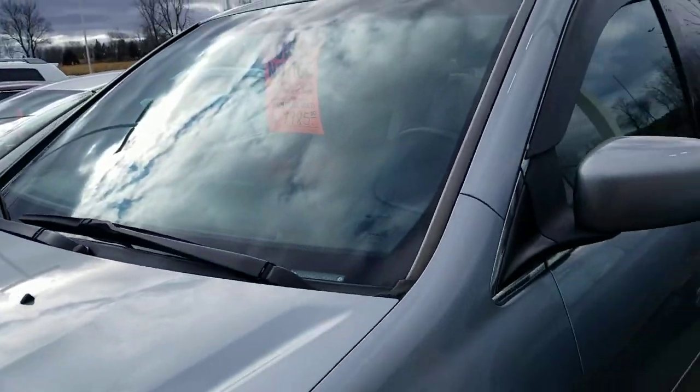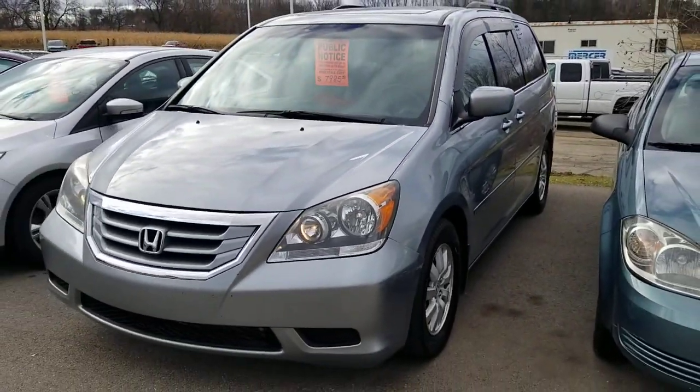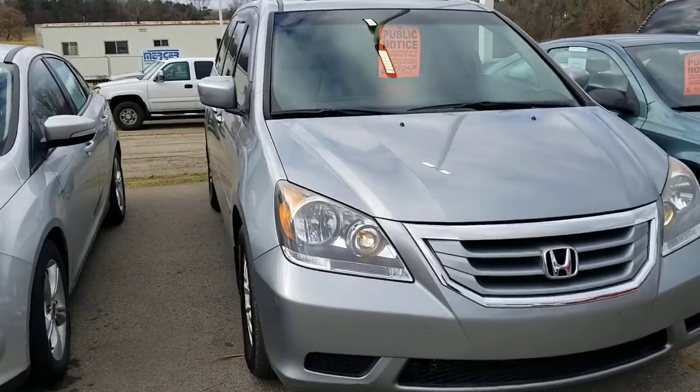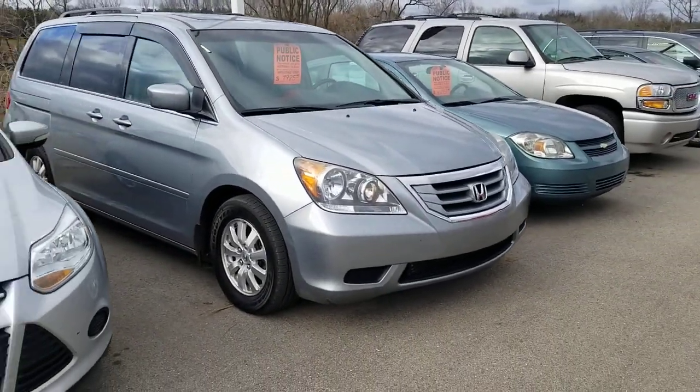As of right now the vehicle is still available. If you're interested in scheduling an appointment to come out and take a look at it, you can contact me directly or reply to the email. My direct line is 517-841-7689. Again, it's Josh Wright with Art Moehn Auto Group. Thank you.